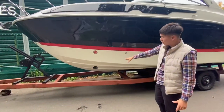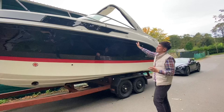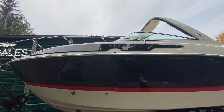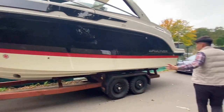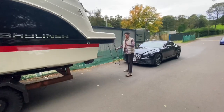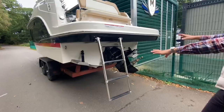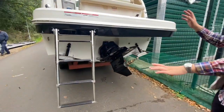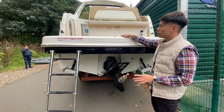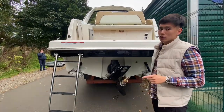We've got a bow thruster underneath for ease of manoeuvring when you're going in and out of marinas, and then all of the stainless steel up top is part of the stainless steel package which we've added to the boat. Now as we move up onto the back, we've got hydraulic trim tabs fitted underneath on either side. The engine is a 6.2 litre 300 horsepower MerCruiser on a Bravo three leg, and you've got your reboarding ladder up onto the swim platform.